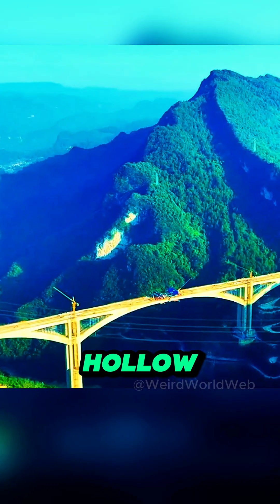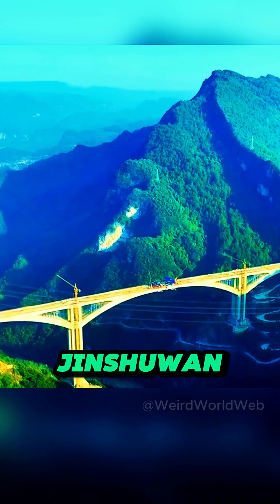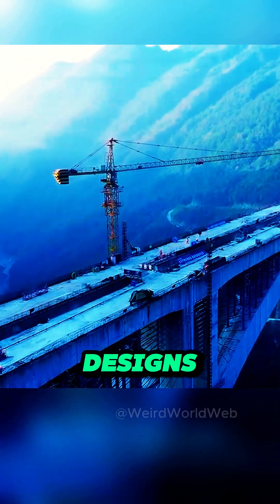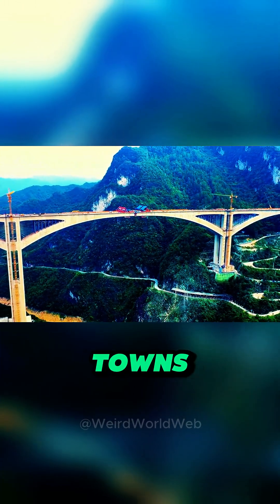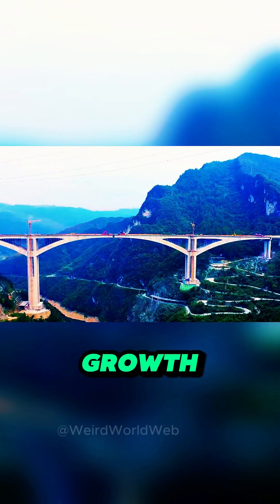China's innovation with hollow, continuous rigid frame bridges — like the Ganshi, Liuji, and Beipanjing-Shueben bridges — is pushing the boundaries of what's possible, especially in regions where traditional designs just won't cut it. And it's not just about breaking records. The Ganshi bridge is transforming local life, slashing travel time between towns from an hour to just 15 minutes, and opening up new opportunities for economic growth.